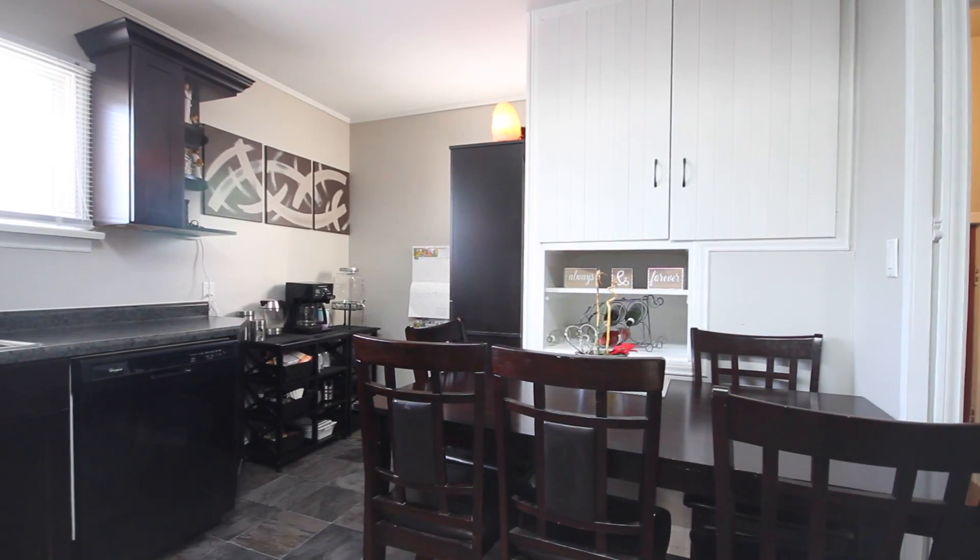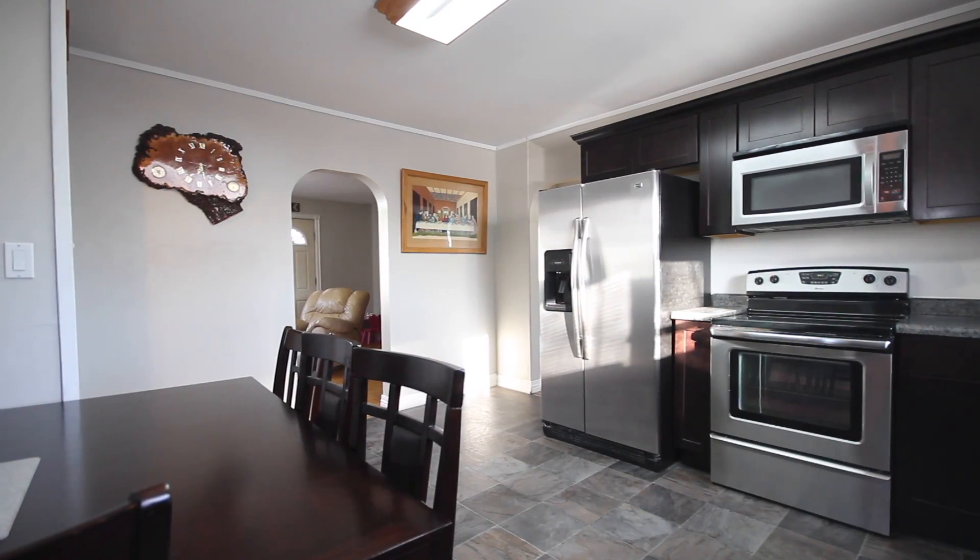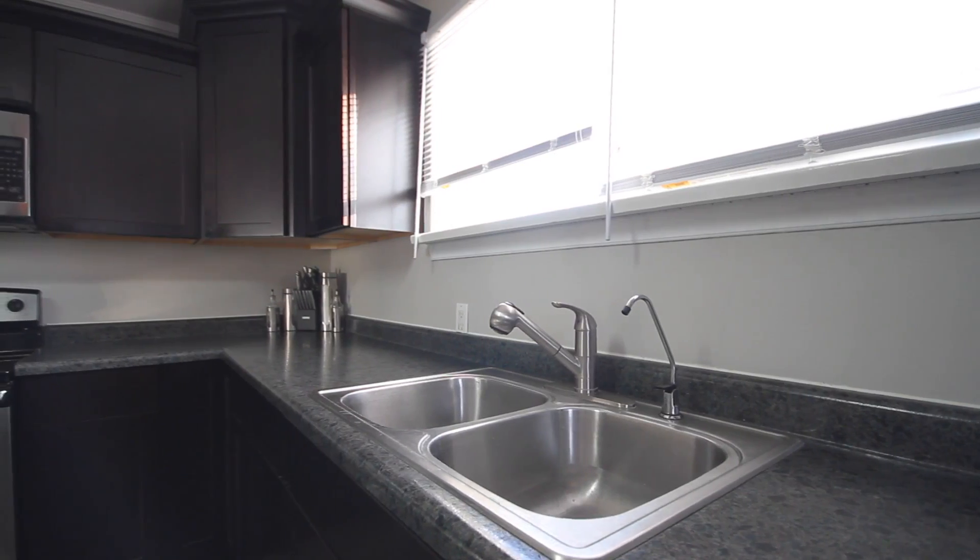When you enter this home you are greeted by a large living room, bright with natural light and hardwood floors. The kitchen features an eat-in dining room with plenty of counter, cupboard, and storage space.